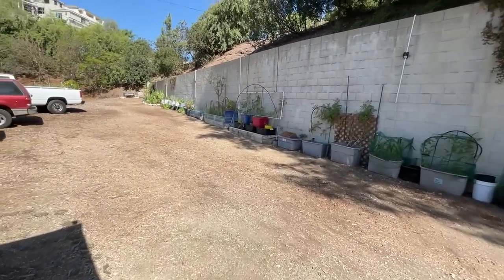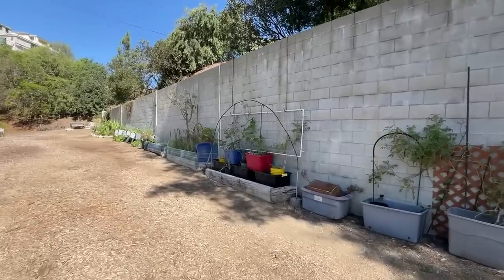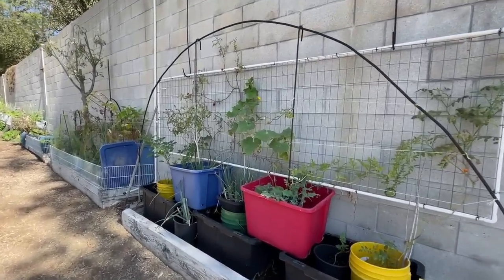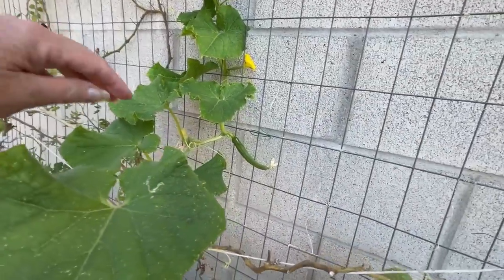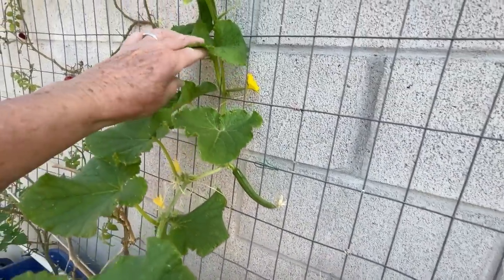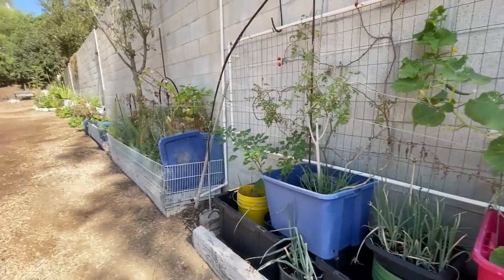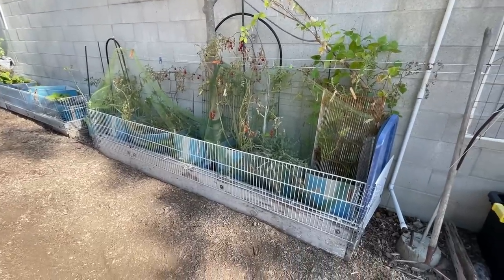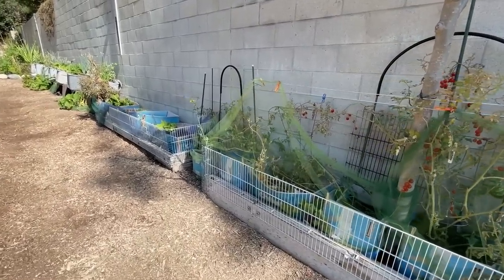The deer are munching on different things but I did get a great big cucumber off of there and it already started another one. Don't leave the cucumbers - the moment I picked it, I got new cucumbers already starting. If you leave them you slow your production.